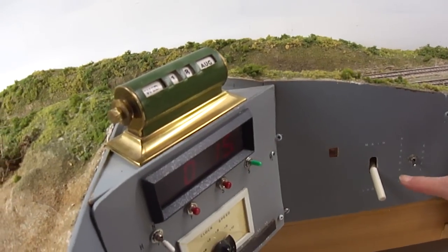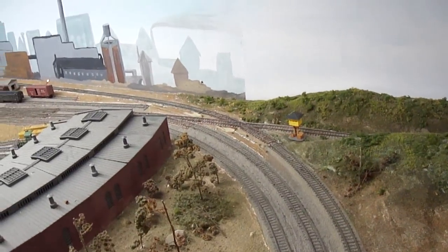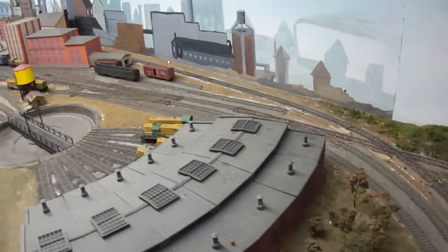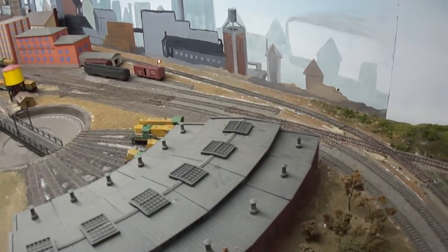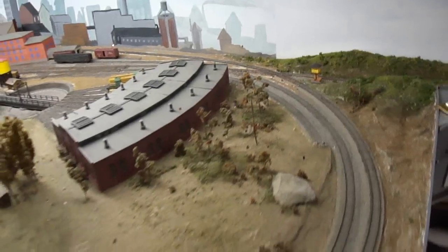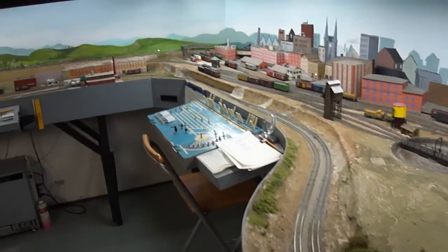There's a major toggle that says 'main' and 'loop.' Over to the left there's a diamond, and there's a switch just before it. If set to main, it goes straight through across the diamond; if set to loop, it brings it around so that when you're switching you're not going to foul the main line.